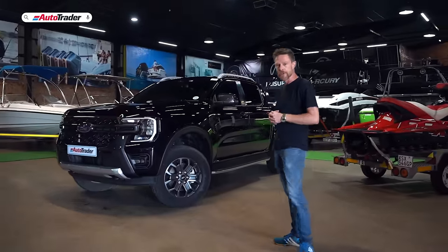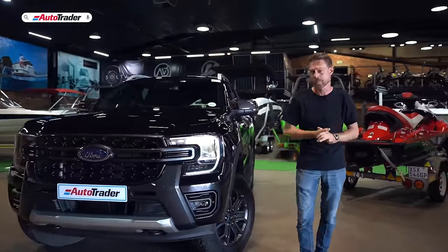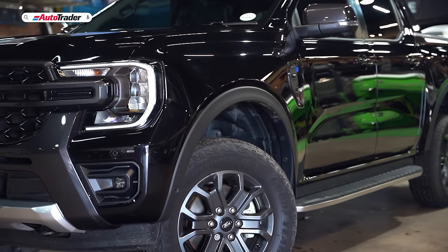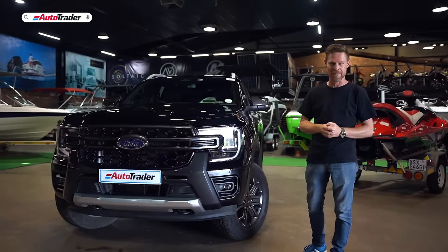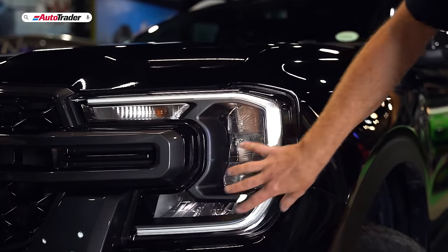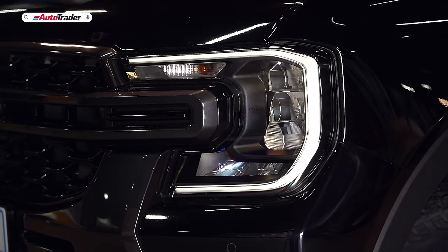Ford has changed up the look of the new Ranger, bringing it in line with their global truck design language. It's really squared off, really boxy, and it makes me think of that F-150 that we don't get, but it has a really cool look to it. It's very American in its approach. It's got these big headlights that are C-shaped — it looks a bit like somebody else's logo, but I can't quite pick out who.